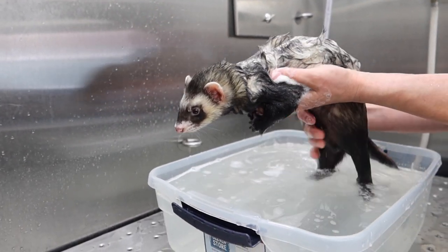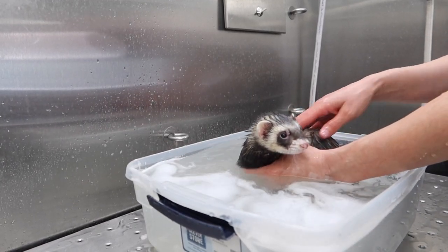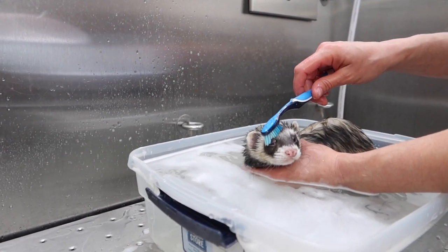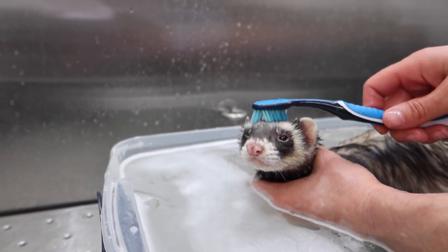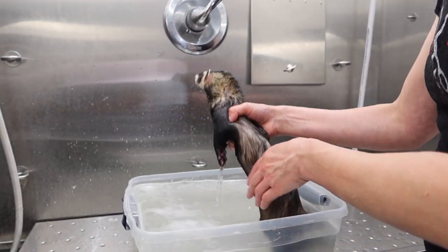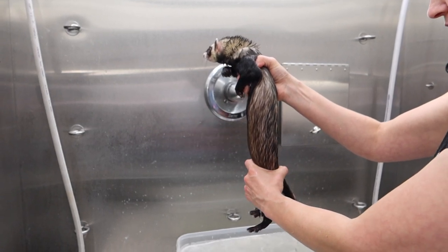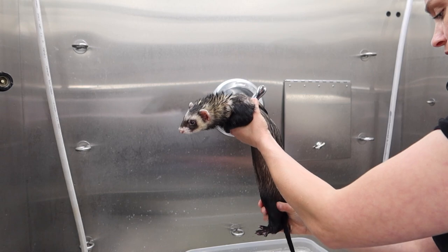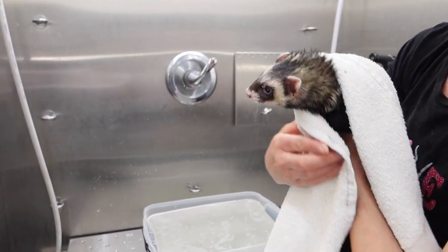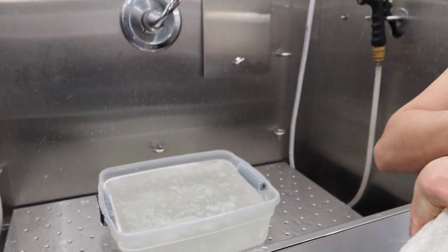Every ferret behaves differently for their baths — some love water and some hate water. Ricky is okay with getting a bath as long as I don't dump water on his face or spray him. To wash his face and head, I just use a toothbrush and gently brush him; he actually enjoys this a lot and finds it very relaxing. After the bath, the best way to remove the excess water is to wring him out like a soaking wet dish rag. I wrap him with a towel like a little ferret taquito, and based on how dirty the water was, he's been having a lot of fun in that litter box of his.